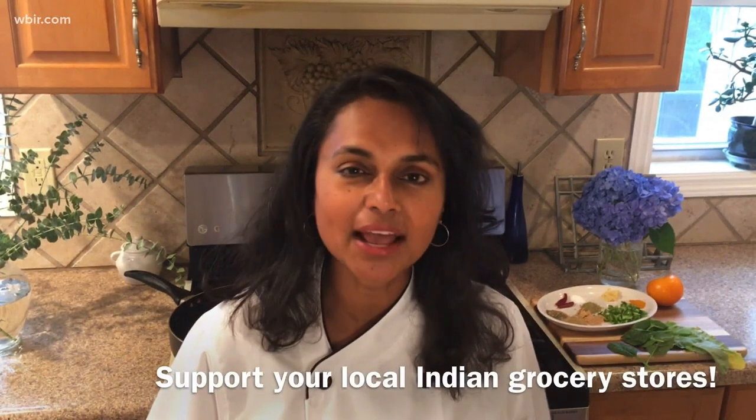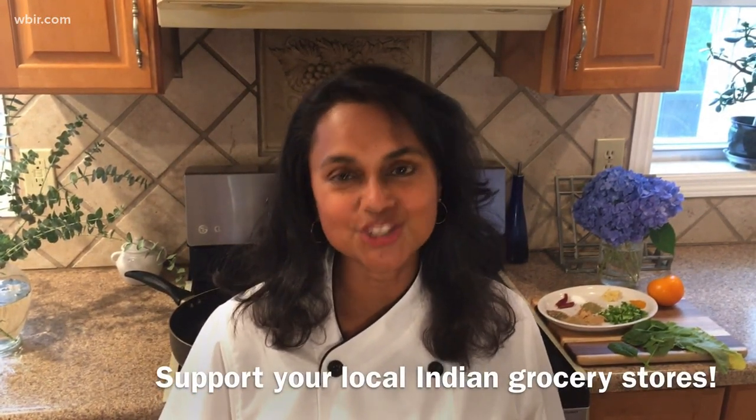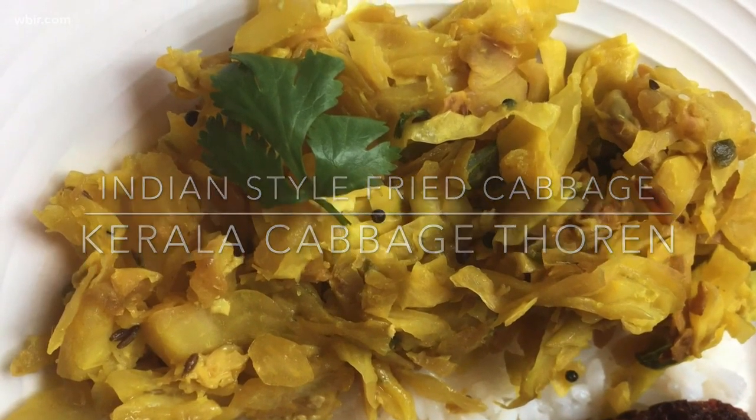Here's our cilantro stirred in as a garnish — quick and easy. And there you have your fried cabbage, Indian style! Cabbage thorn is totally going to add to your regular palette of side dishes, or it can even be a main dish — especially if you're trying to lose some of that COVID-15 you've gained. Go to your Indian grocery store, pick up some of those spices, and enjoy. Have a great week!